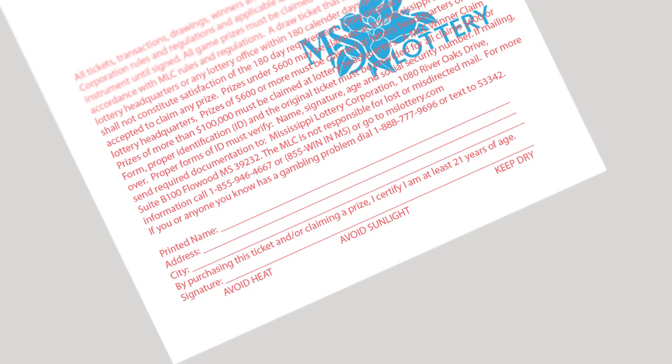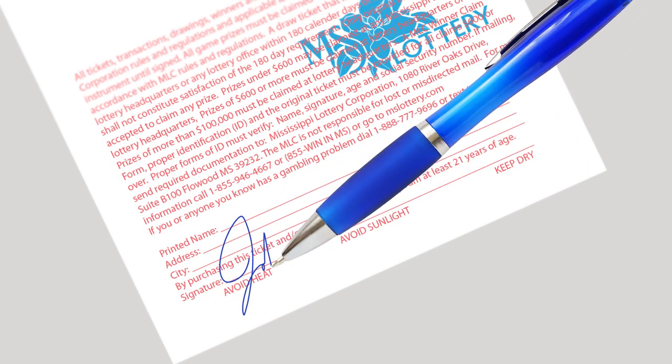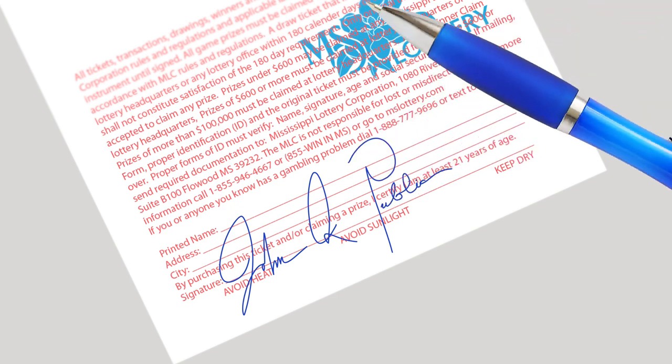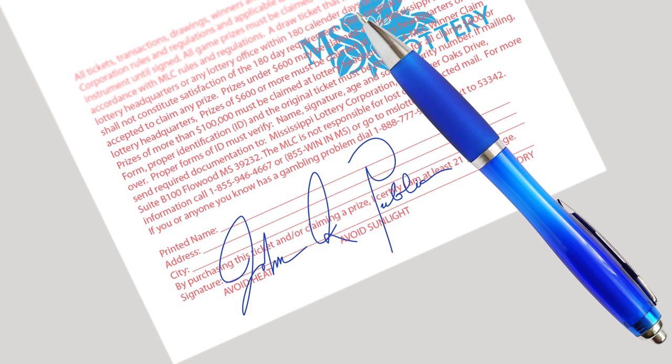What should you do if you win? The first thing to do is sign the back of your ticket. This helps prevent someone else from being able to claim your prize. Remember, a play slip is not valid proof for claiming a prize, and only tickets purchased in Mississippi from an approved retailer can be validated in Mississippi.